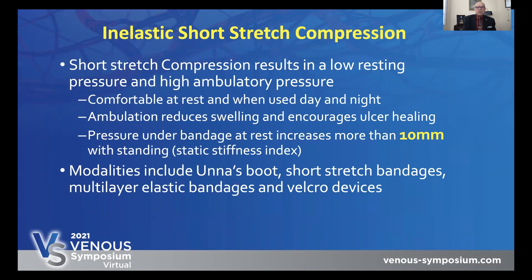Now let's talk about short stretch compression. Short stretch compression results in a low resting pressure and a high ambulatory pressure. They're comfortable at rest — you just have to wrap them on the leg comfortably — and they can be used day and night. Ambulation reduces swelling and encourages ulcer healing because as blood tries to leak out of the deep veins to the surface, the non-stretched bandage doesn't allow that to happen. It's like a giraffe doesn't have leg swelling because they have rigid skin — it's the same principle. Pressure under the bandage at rest increases more than 10 millimeters with standing. The standing stiffness index of a good short stretch compression should be 10 millimeters or above. There are many modalities, including an Unna boot, short stretch bandages, and even multi-layer elastic bandages when put one over another, which become more like a short stretch compression device.